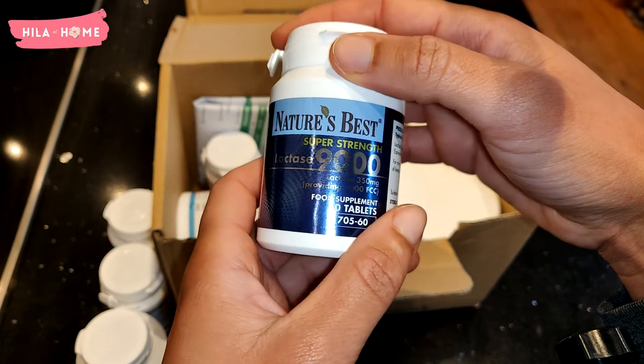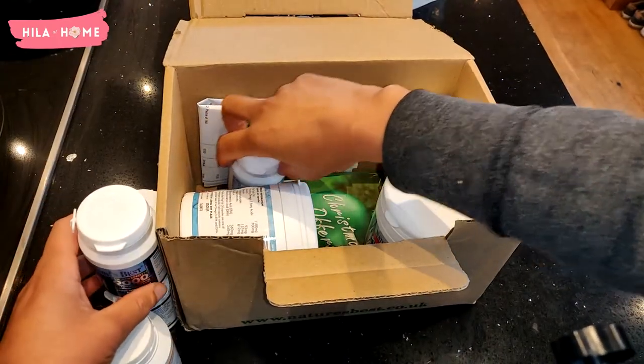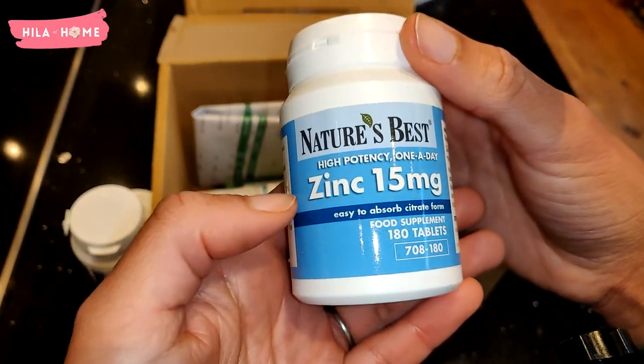I pretty much have double of everything because I try to do this shopping once every six months. So I've got double of the lactase and double of the zinc as well, and those will last me about six months in total.